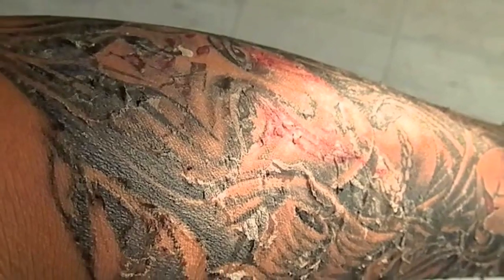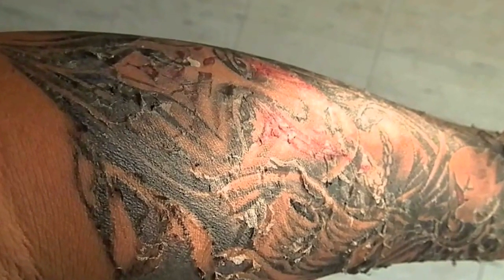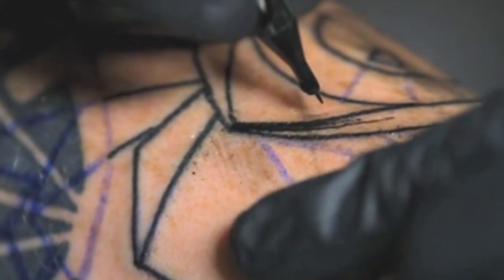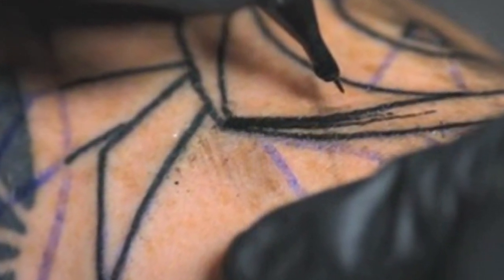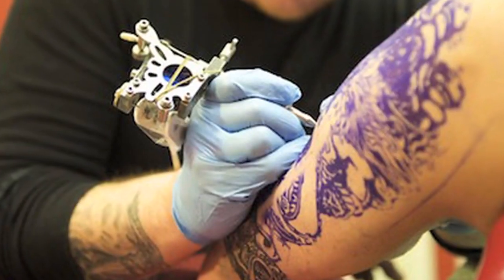Irritation, redness, rash, etc. around the skin which has just received a new alien to adapt is more than common. Though first timers tend to get worried, it's just normal if it's on your skin for about 2 days.